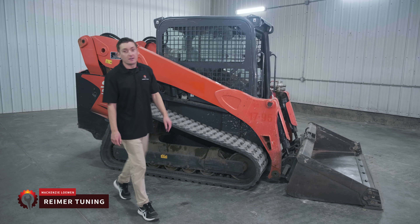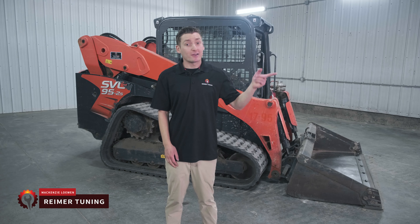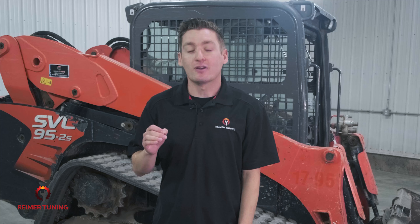Did you know that your Kubota SVL 95 can run up to 115 horsepower? That's more than both the Takahuchi TL12 and the Cat 299. Here at Rhymer Tuning, we offer both a stage 1 and a stage 2 horsepower increase for these skid steers, unlocking the horsepower potential and allowing you to get your job done faster without the need for a larger machine.